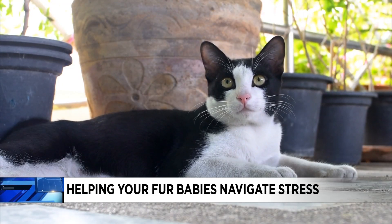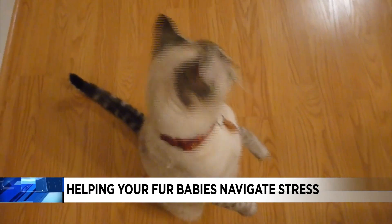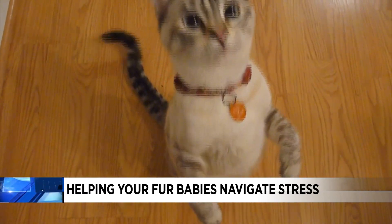Dr. Natalie Marks is a nationally known vet. She says that there are common symptoms to look out for.